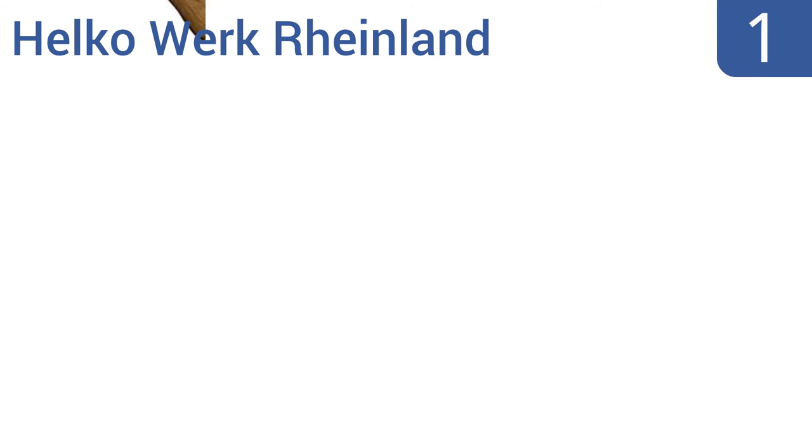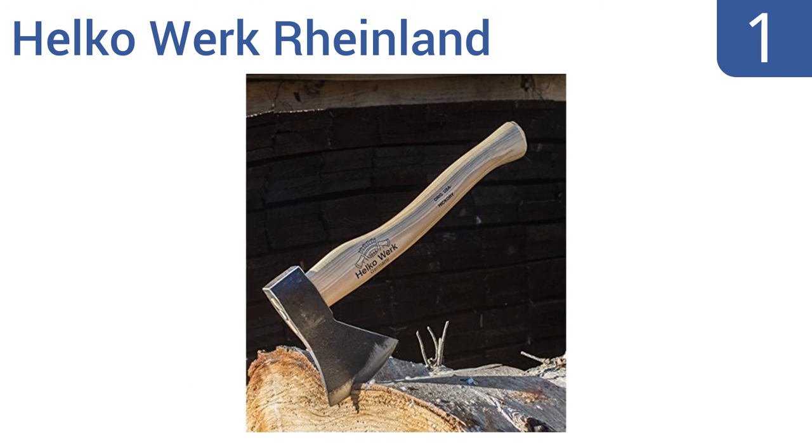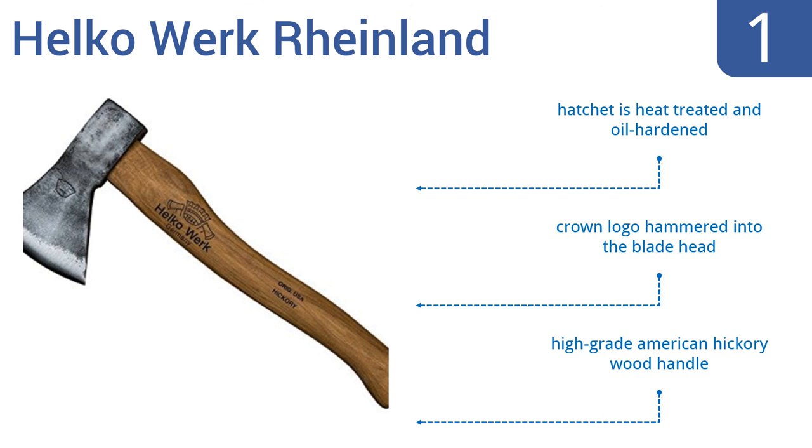Taking the top spot on our list. Handmade by Master Smiths in Germany, the Helco-Werk Rheinland is constructed from high-grade carbon steel with a traditional German wide-bit woodworker blade. Its handle is coated with boiled linseed oil and is individually selected for its superior strength and density. The hatchet is heat-treated and oil-hardened with a crown logo hammered into the blade head. The handle is made from high-grade American hickory wood.